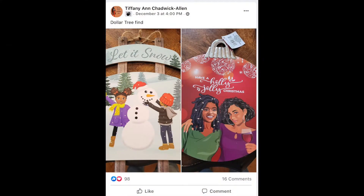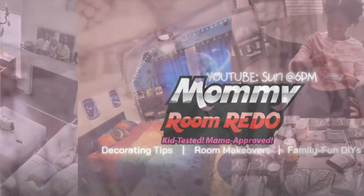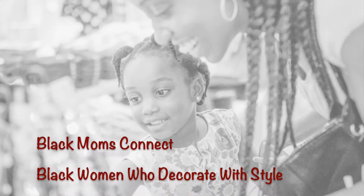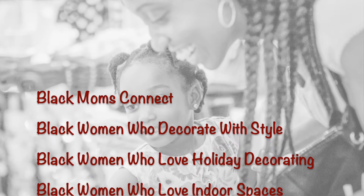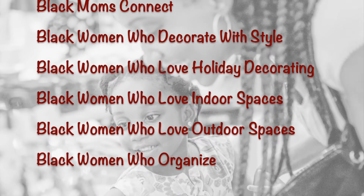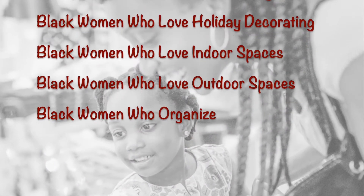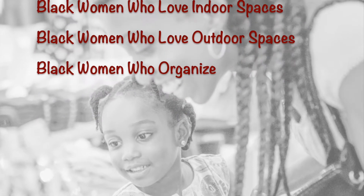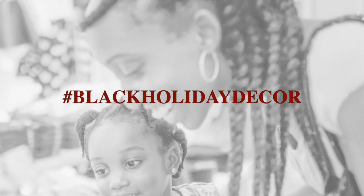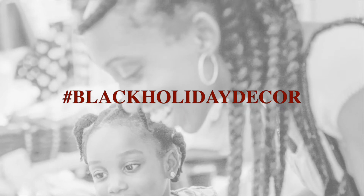I also discovered that the Dollar Tree had some wonderful African American tree ornaments by looking at one of Tiffany's posts. There are a number of other resources on Facebook, including Black Moms Connect, Black Women Who Decorate With Style, Black Women Who Love Holiday Decorating, Black Women Who Love Indoor Spaces, Black Women Who Love Outdoor Spaces, and Black Women Who Organize. If you know of other resources, please put them in the comments. Use hashtag Black Holiday Decor to make it easier to find posts on this topic.